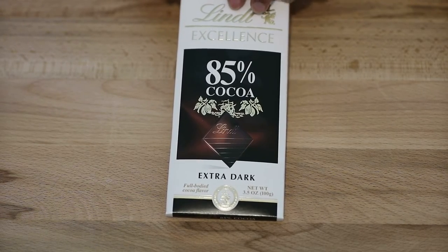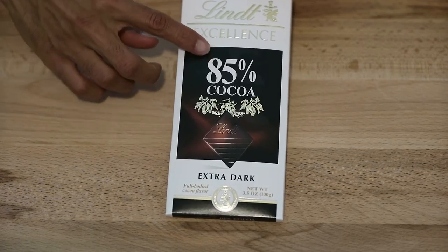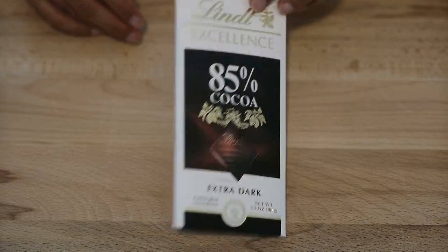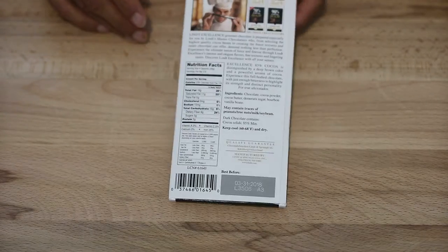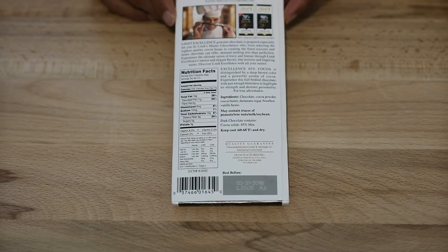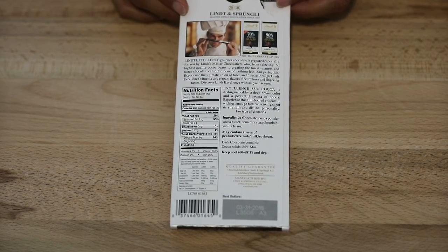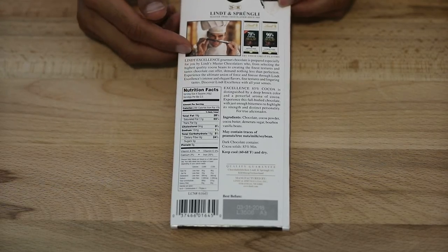Let's go ahead and look at the back. I love how they've packaged this with the gold embossed lettering, it's very, very fancy. This particular bar I think was like $2.60 some cents, but you see the chocolatier — this is a Swiss chocolate — the chocolatier is smelling it.